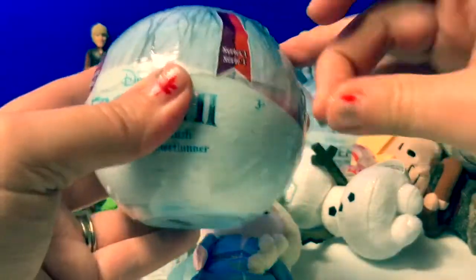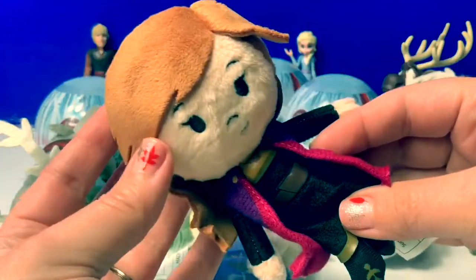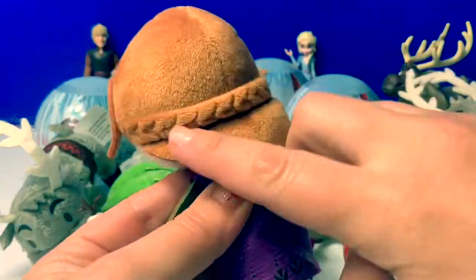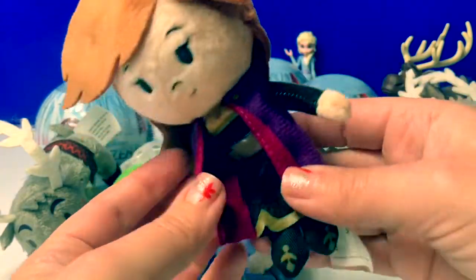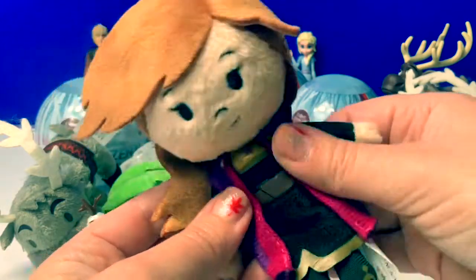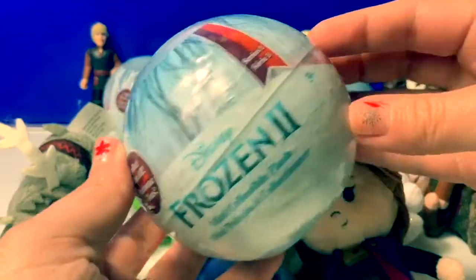Number seven. I was hoping we would get Princess Anna next. Her hair is kind of a light reddish brown, and she has her purple cape and her braid across the back, just like in Frozen. And her black dress and black boots. Super cool. And she's so soft.